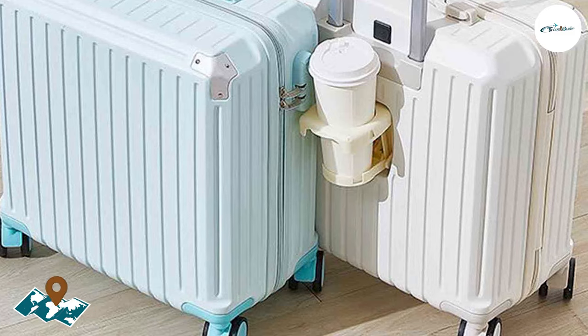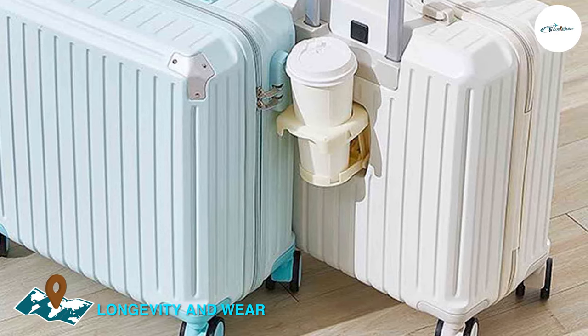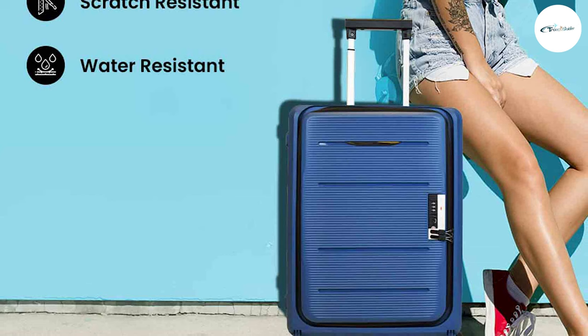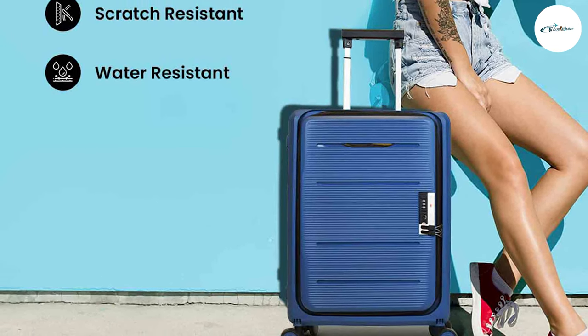PC luggage tends to have a longer lifespan due to its durable construction. The hardshell is less susceptible to wear and tear, maintaining its shape and appearance over time. PP luggage, while still durable, may show signs of wear more quickly, especially if frequently subjected to rough handling or frequent travel.